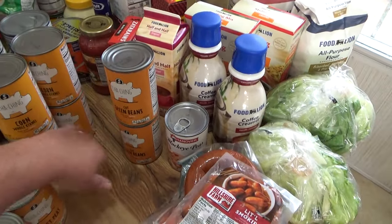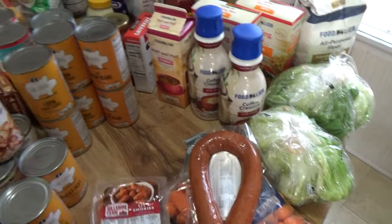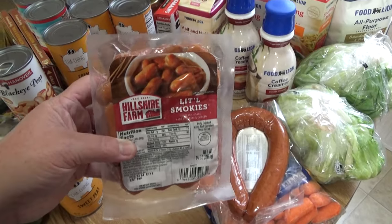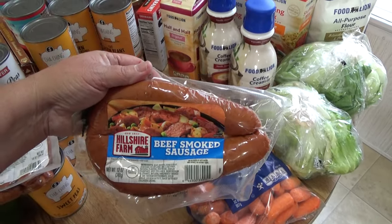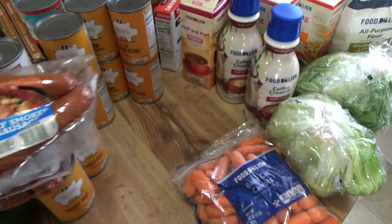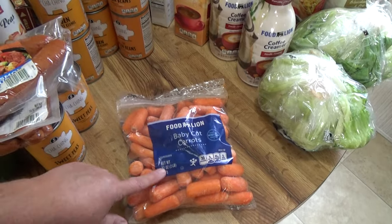I got four Cha-Ching canned corns. I got one Hanover black-eyed peas for today. I don't cook homemade very often so we keep cans around here. I got Hillshire Farms little smokies, and I got a Hillshire Farms beef smoked sausage — I wanted the cheaper one but they were out, so she showed me what they had and I picked this one, the cheapest one by about three dollars. I also got a big bag of carrots.